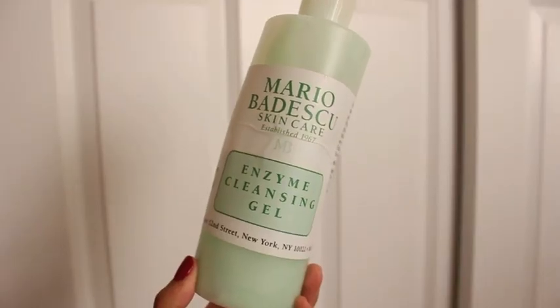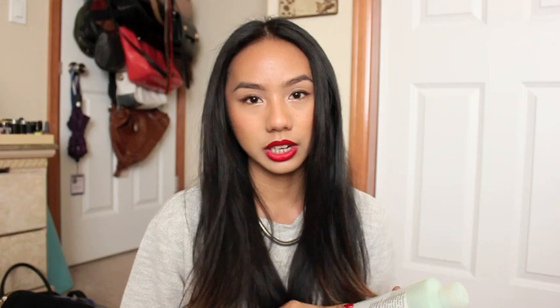My favorite cleanser of the year has to be the Mario Badescu Enzyme Cleansing Gel. I have switched between the Wren Clear Calm Clarifying Clay Cleanser and this one throughout the whole year, but I've used this way more. I always keep going back to this because it's just so gentle. There's a relatively short ingredients list, as with every Mario Badescu product. It's just a really basic, non-stripping cleansing gel that I love using, and it's really refreshing as well, especially if you use glycolic acid after.